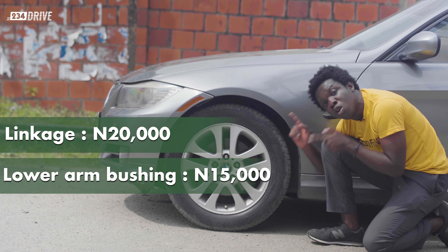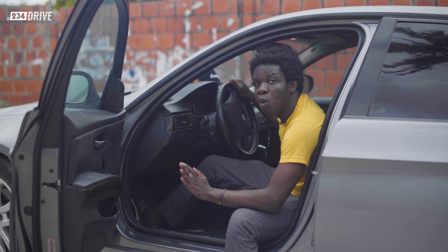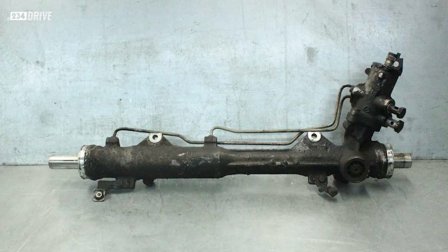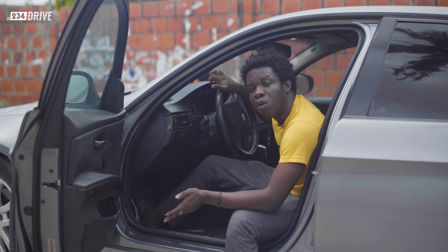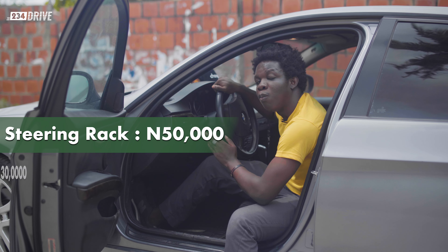Once you're driving and you begin to hear a knocking sound, those are the obvious culprits. This isn't one of those BMWs that has water damaging the steering rack, but that doesn't mean the steering rack cannot spoil. If you're going to replace the steering rack of this BMW, you're going to spend about 50,000 Naira, and 30,000 Naira to replace the steering pump.